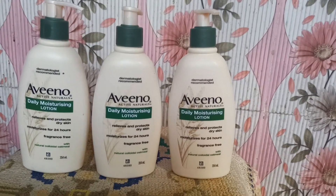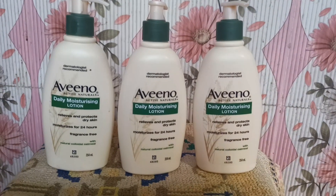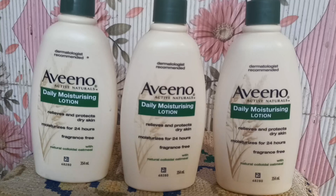Hi everyone, welcome to my channel. Today I am going to show you a very beautiful moisturizer. The nighttime is perfect for it. It's a very beautiful moisturizer. I recommend Aveeno Daily Moisturizing Lotion. It's very beautiful.